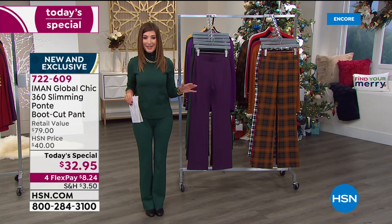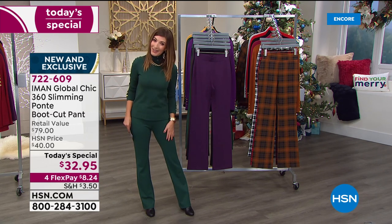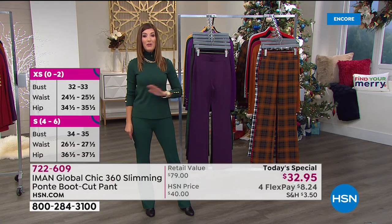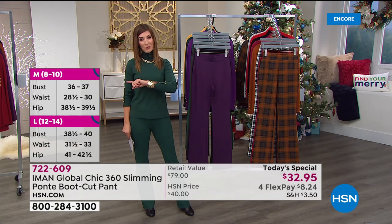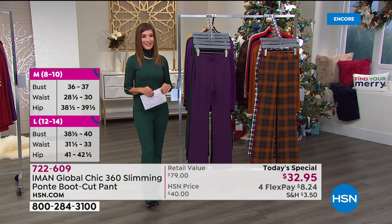It's $32.95 for a great pair of pants. The retail value is nearly $80 — that's nearly 60% off retail. Incredible savings. We also have four flex pay on Iman today, so you can space out your payments over the next four months interest free, and five flex pay on your HSN credit card. My name's Sarah. Can't wait to take you shopping.